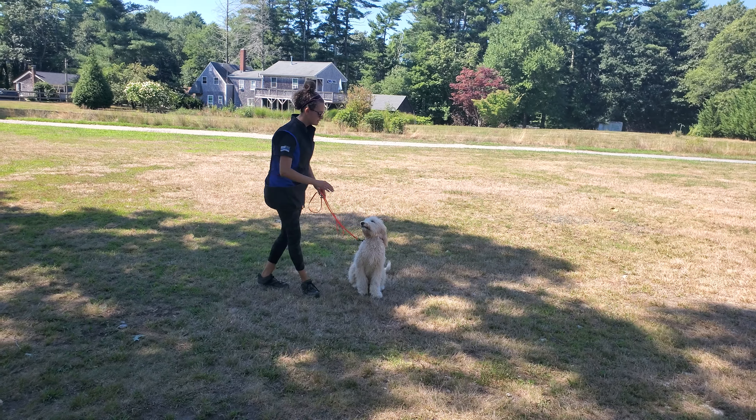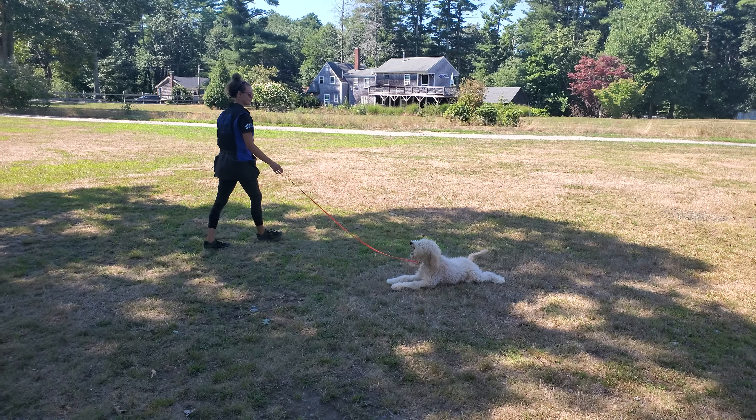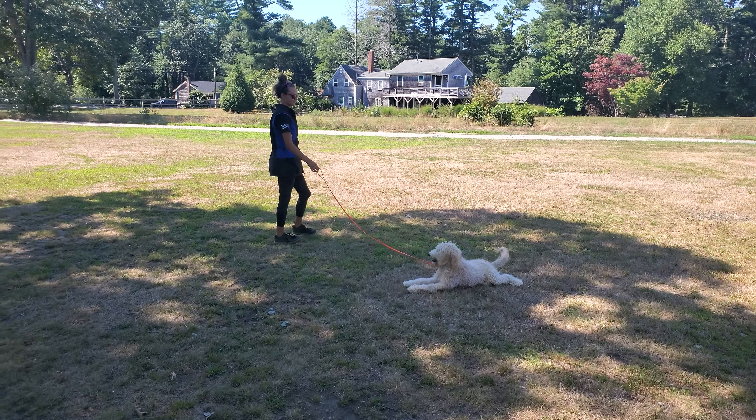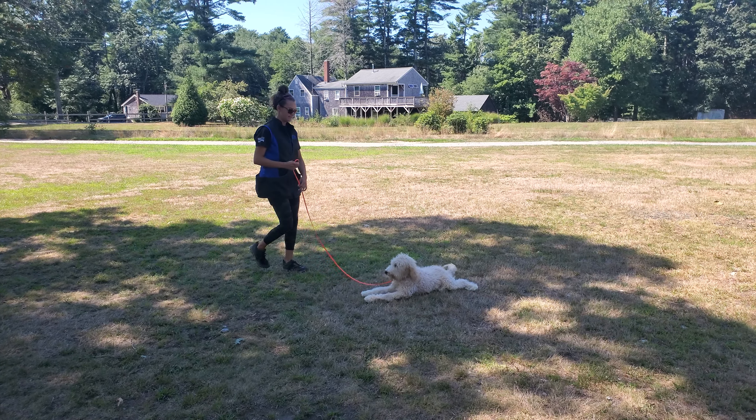Automatic sit when she stops. Now we're going to go into the down-stay. He's extra comfortable in the down. Down means down and don't move until you're told otherwise. Olivia can back away to the end of the leash and have Charlie maintain that down position.